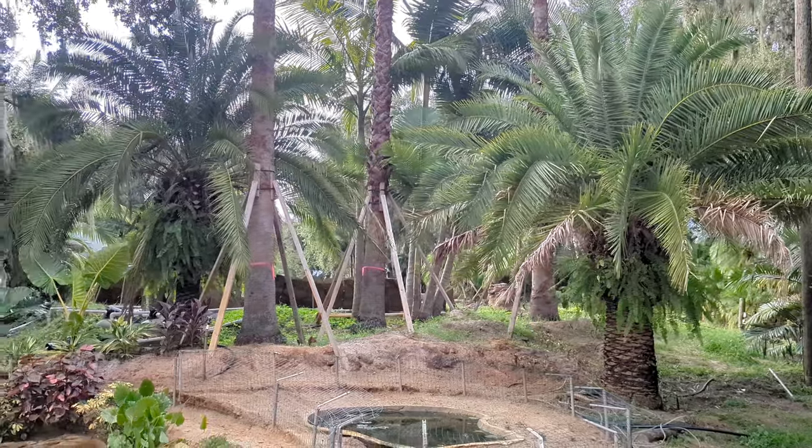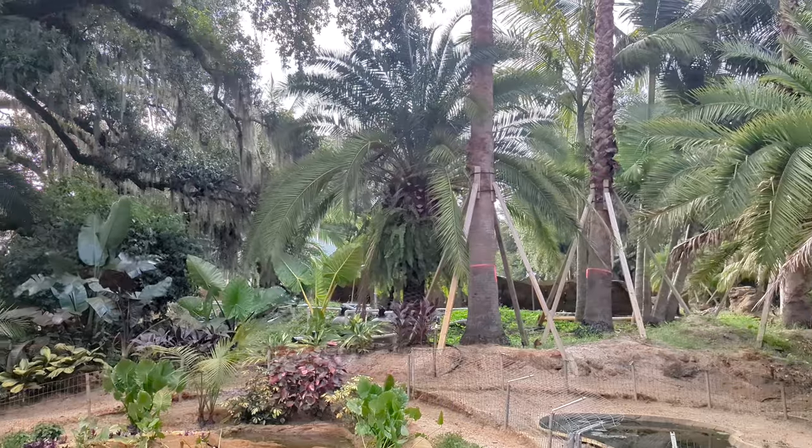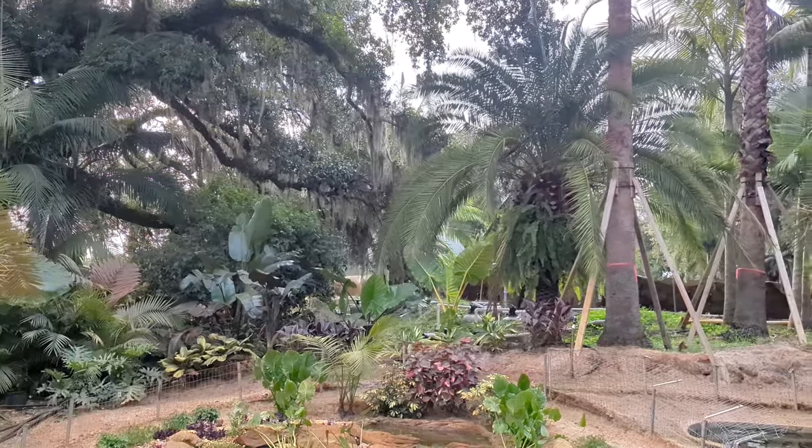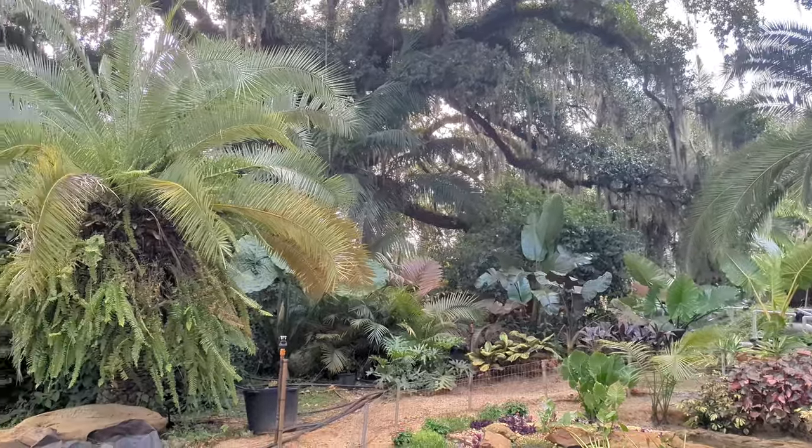Do you see this area where Caesar did the turtle ponds? Well, I think I may be able to get a nice waterfall back there. Let's head off to Wild Florida.